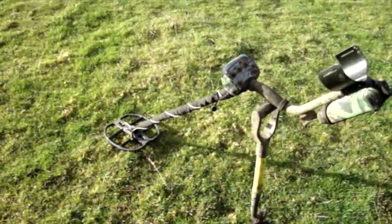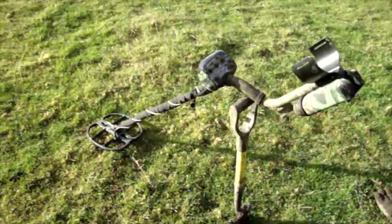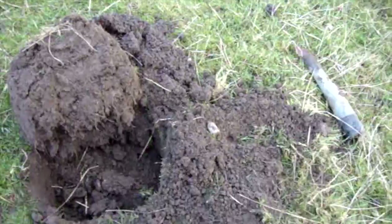Well guys, here we are. Unless it's an amazing signal, I'm just going to show you what I find. Catch you at the next one.